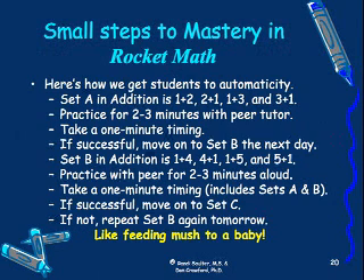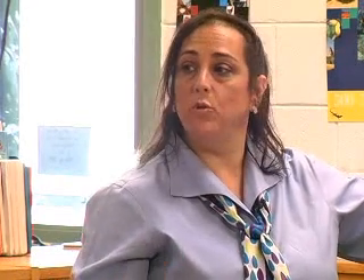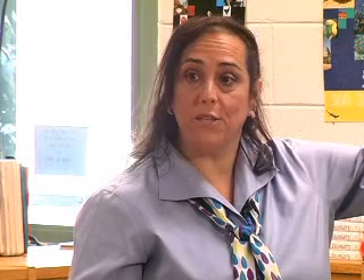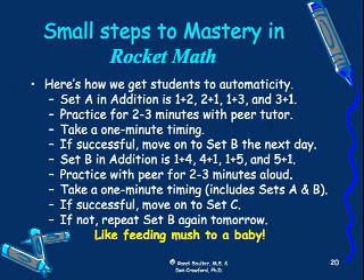They practice for two or three minutes with their partner, then they take a one-minute timing. If they pass their one-minute timing — and later I'll tell you how we know if they pass or not — they'll move on to set B the next day. Set B is one plus four and its reverse, one plus five and its reverse. However, it also has one plus two, two plus one, one plus three, and three plus one in it. So the practice is cumulative. After practicing set B with their partner for two or three minutes out loud, they take a one-minute test, and on that test set A and set B both show up.